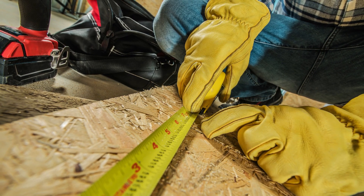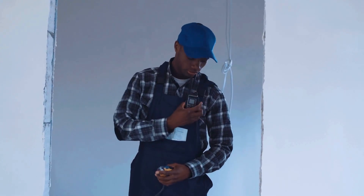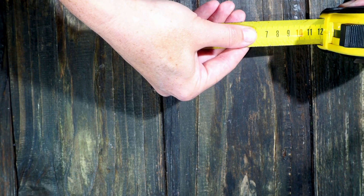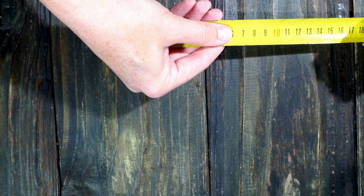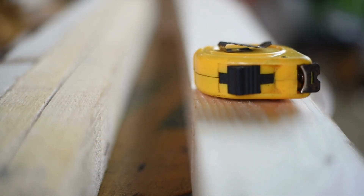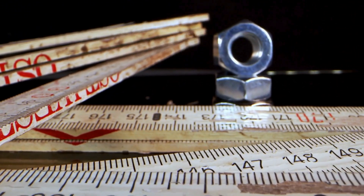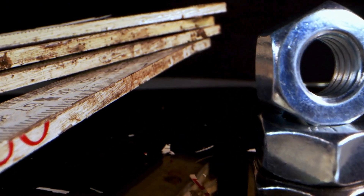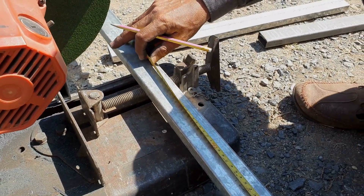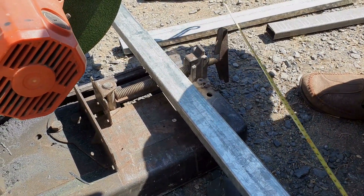Today, the tape measure remains a symbol of practical ingenuity. From its humble beginnings as a strip of cloth or steel, to its modern digital and laser-enhanced forms, it has stood the test of time as an essential tool across a wide range of professions. Its evolution is a testament to human innovation, continuously adapting and improving upon a simple concept to meet the ever-changing demands of the world. While newer technologies may offer alternatives, the classic tape measure, with its compact design, flexibility, and ease of use, is likely to remain a fixture in toolboxes for generations to come. In conclusion, the tape measure is more than just a tool for measuring lengths and distances. It represents a broader story of invention, adaptation, and the pursuit of precision. As industries grew and technology advanced, so too did the tools we use. The tape measure, with its simple yet effective design, continues to evolve, but its core function remains the same — to help us measure, build, and shape the world around us.